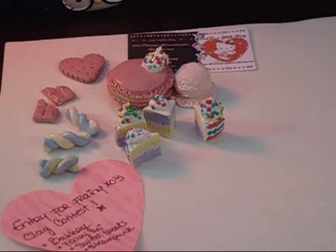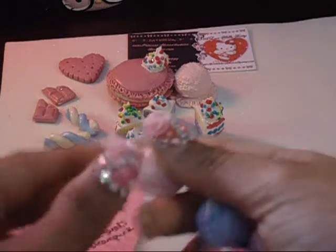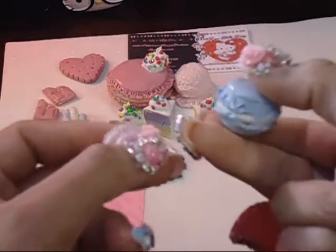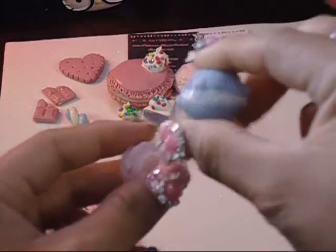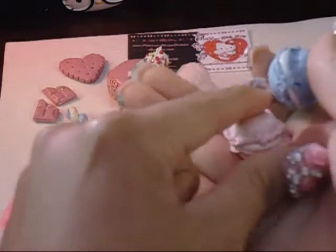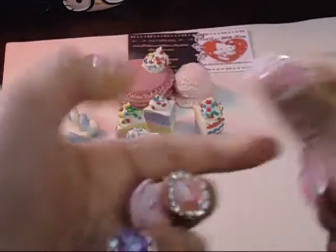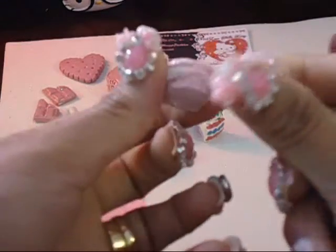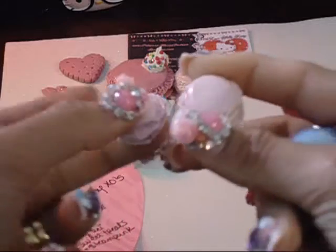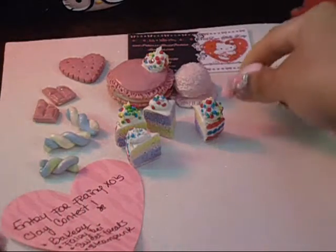Then I made three more macarons — these are smaller, really tiny — and I made a blue one. I also made two baby penguins; one is a little bigger than the other, but they're both really tiny.